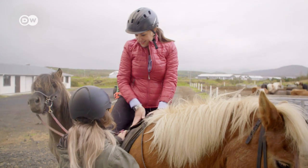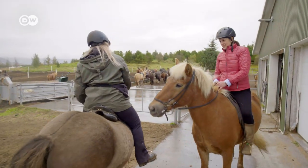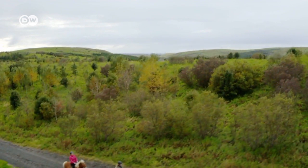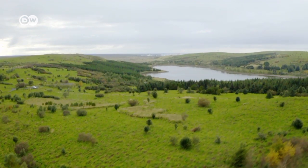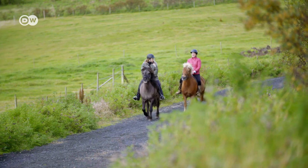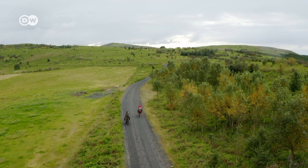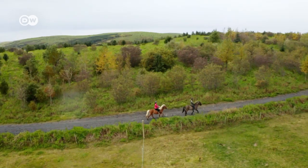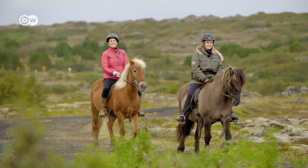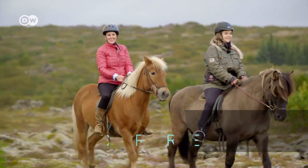Now it's time for me to put the tölt to the test, though my horse doesn't look too enthused. The natural landscape is perfect for a ride with no cars in sight. Ilfer demonstrates the tölt, showing how the rider sits very comfortably in the saddle. And this is my activity tip for a perfect weekend in Reykjavik: a ride on an Icelandic horse.